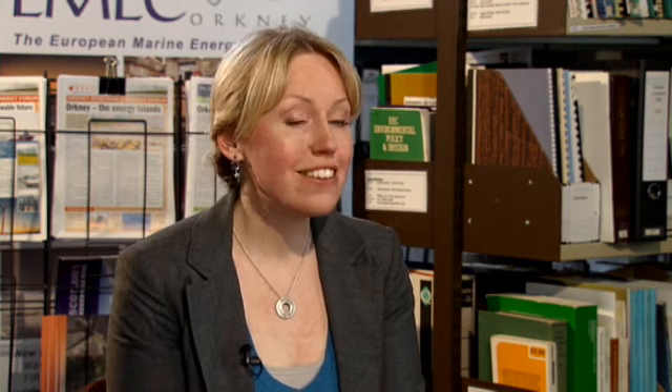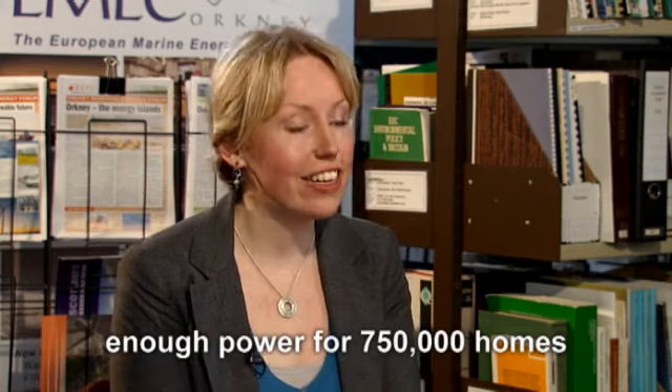There's 17,000 kilometres of coastline around the UK where we could have wave energy, and in the next few years, just around Orkney, we think we'd be able to power 750,000 homes from wave and tidal energy. Research is happening right here in Orkney because it's an island group in the north of Scotland, which sits in between the Atlantic Ocean and the North Sea. That means all the water gets funnelled back and forth in between the islands — perfect for creating big wave and tidal potential.